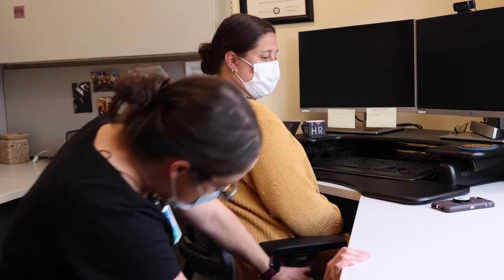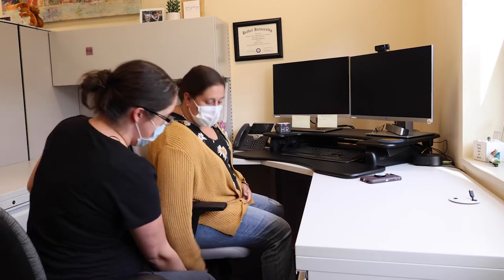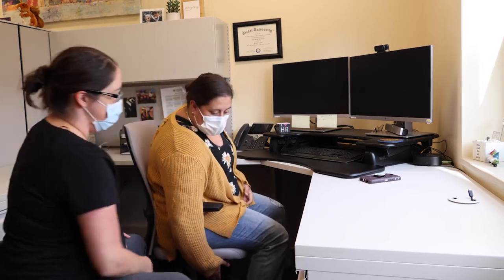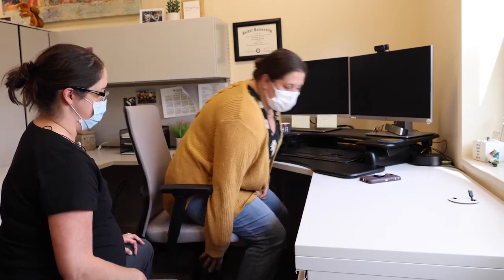This chair has two knobs on one side and a knob on the other. We're going to use the front knob. Amy, I'll have you stand up just a little bit so the chair height goes up.